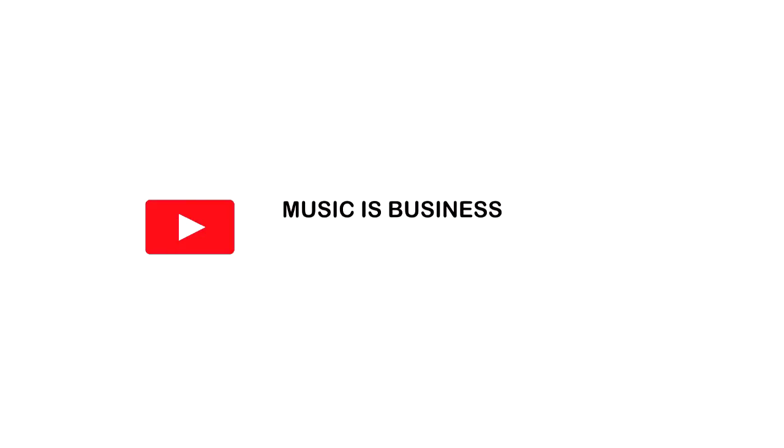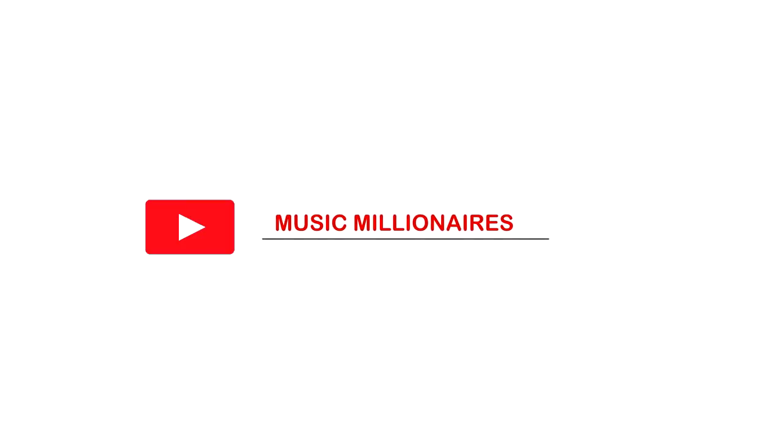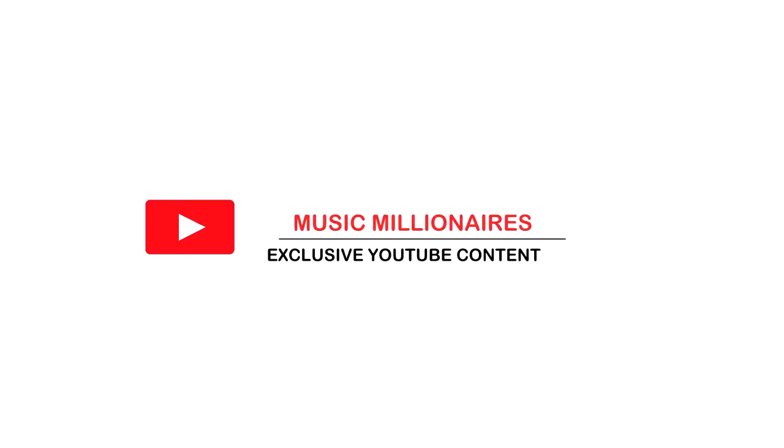We're going to talk about 10 hacks every producer needs to know right now. Peace and blessings guys, my name is SG-1 from the Grammy Award winning team, the Peacemakers and Music Millionaire TV, and welcome to my channel. If this is your first time, make sure you go push the subscribe button and push the bell notification to be notified when we put out new videos.